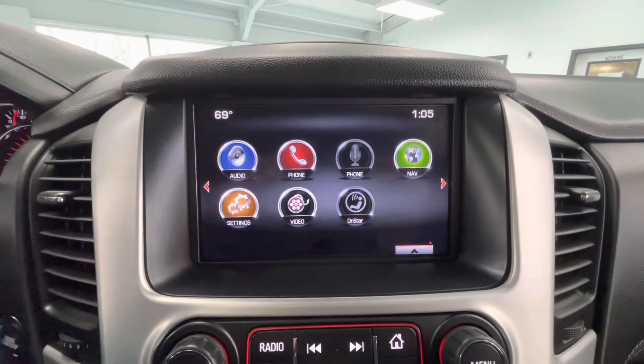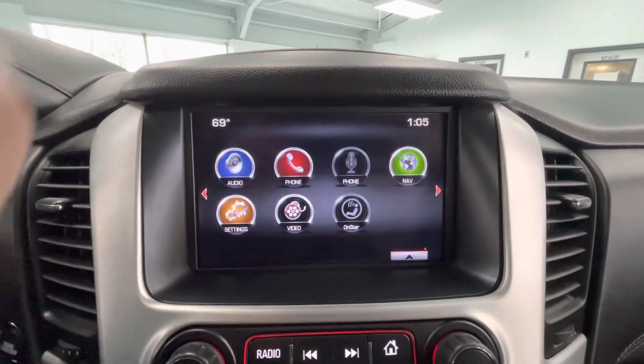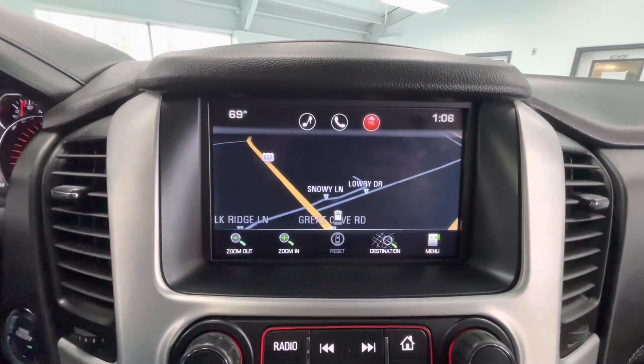Coming here to the center, you will have a large touchscreen display equipped with AM, FM, Sirius XM, and Bluetooth. You will also have navigation, and as mentioned earlier, you will also have a backup camera.